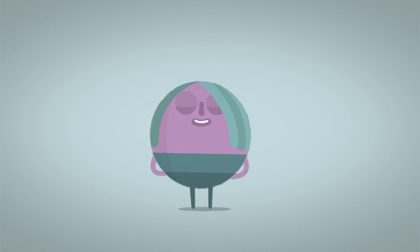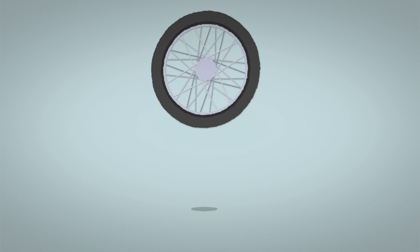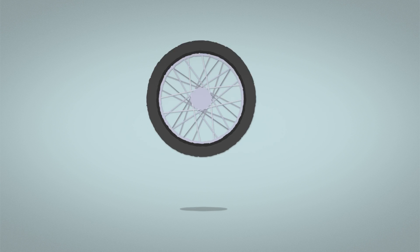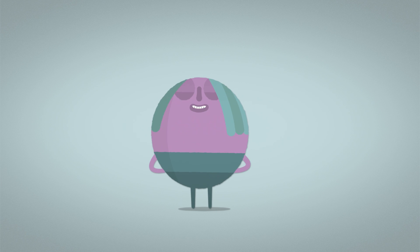Circles don't have corners, and have got just one long, round side. Wheels — they're circles, and are one of the most important inventions ever. And doesn't he know it?